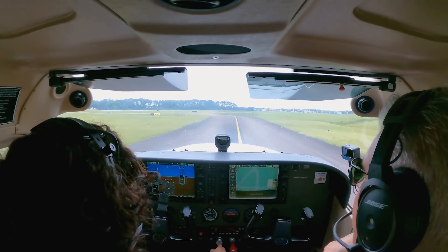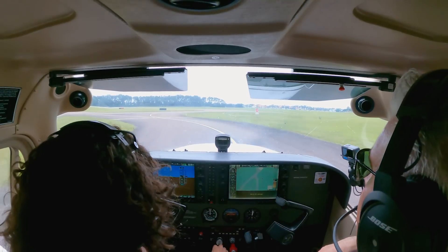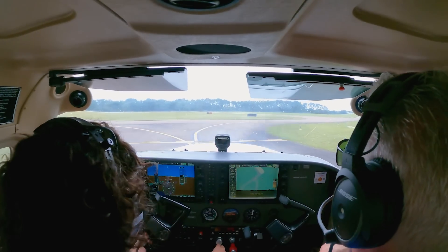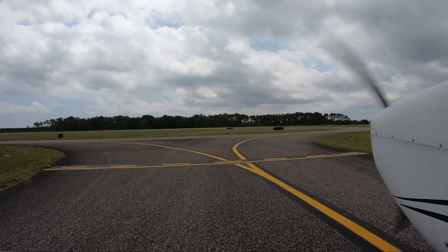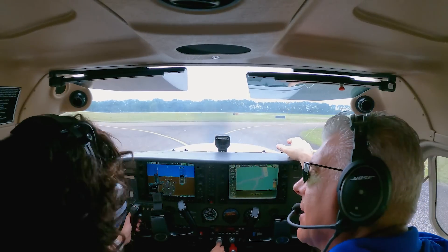Pull the throttle out and start tapping the brakes a little bit. Like towards me? No, see the brakes there? Yeah, I'm on there with you. This is a line that we can't cross — this is a hold short line. We can't cross that line till we have a clearance.